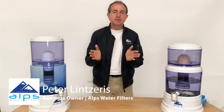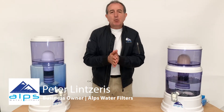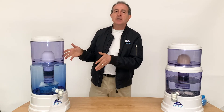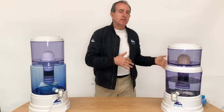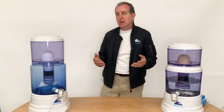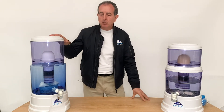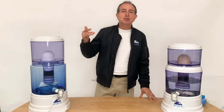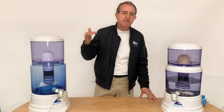Hi guys, it's Peter here, Alps Water Filters. Another question we get asked: why gravity-fed? Why your system over other water filter systems? The Alps Water Filter System was designed to filter your water through gravity-fed.